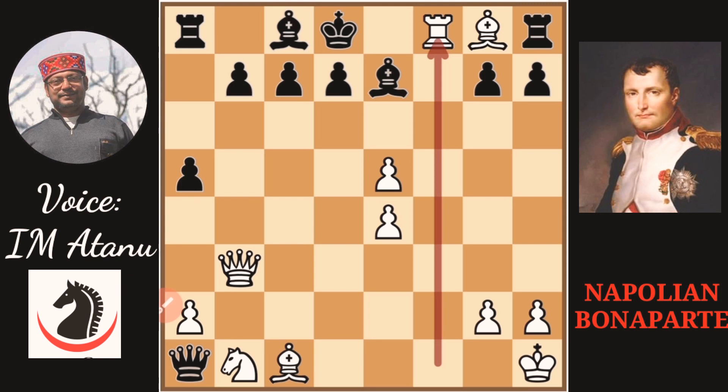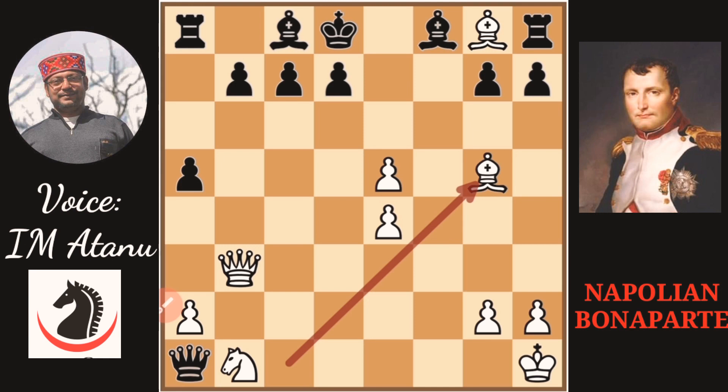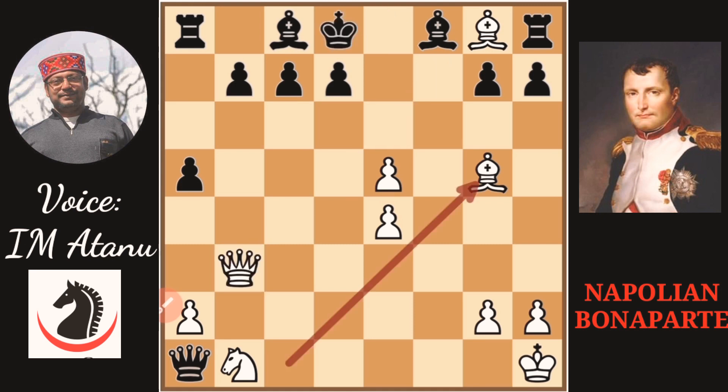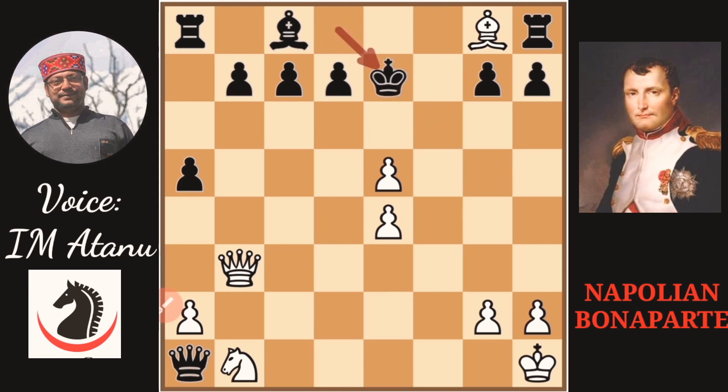The most forcing moves are where the opponent doesn't have many options. The only move for Black is Bxf8. White plays Bg5 check. Black does have an option — he can play Be7 or Ke8. Ke8 is met by Qf7 checkmate, so Be7 is the strongest defense. White captures on e7 after Kf7, then Queen f7 check leaving Kd8, and now Kf8 checkmate.